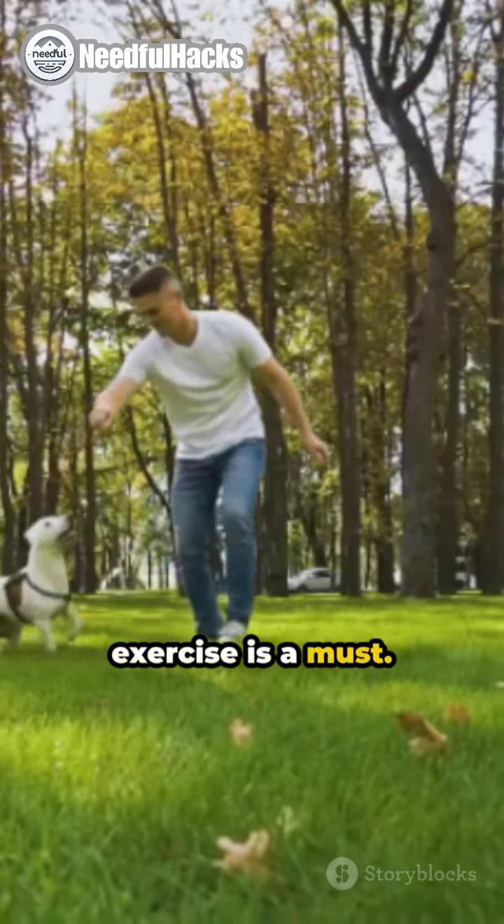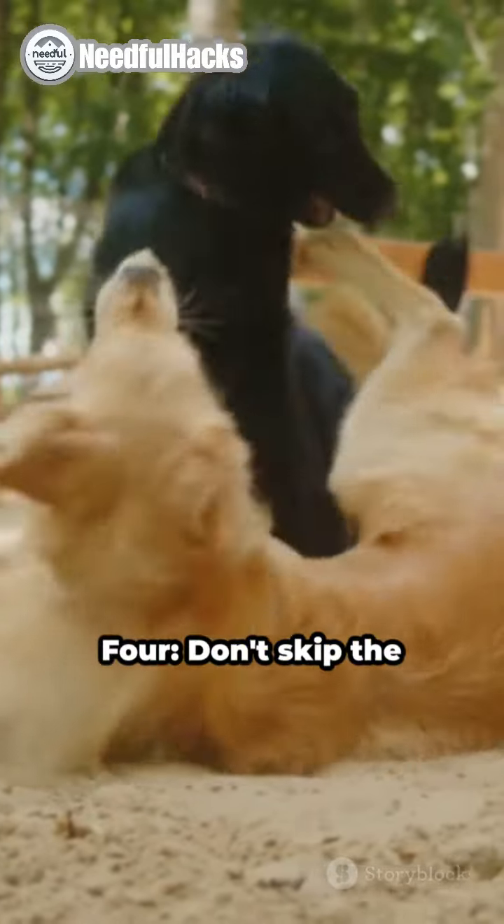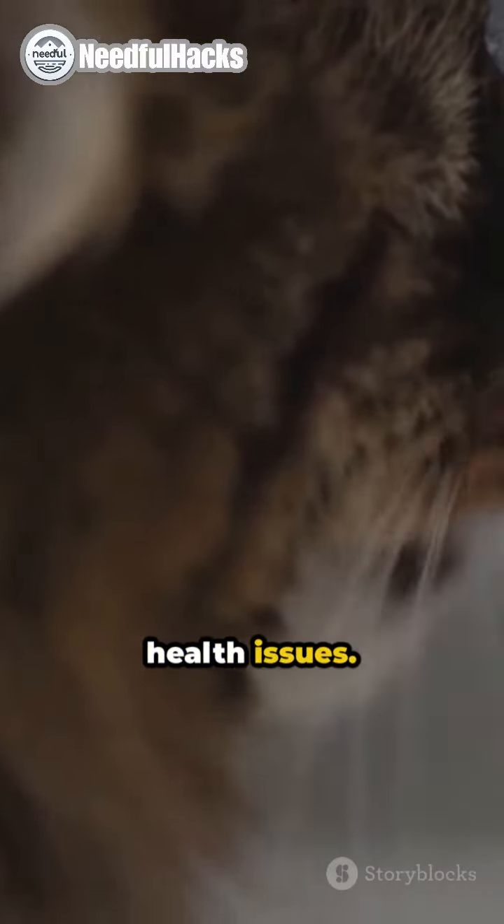3. Regular exercise is a must. It keeps your pet's weight in check and their mind stimulated. 4. Don't skip the vet appointments. Regular checkups can prevent serious health issues.